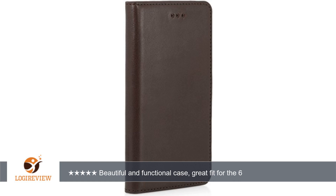Not sure how long it will last, but the rest of the case is so well made I'm confident it won't fail before the phone is outdated.